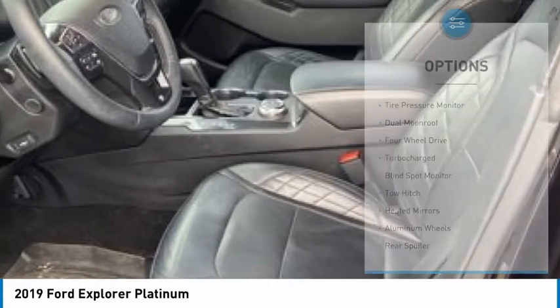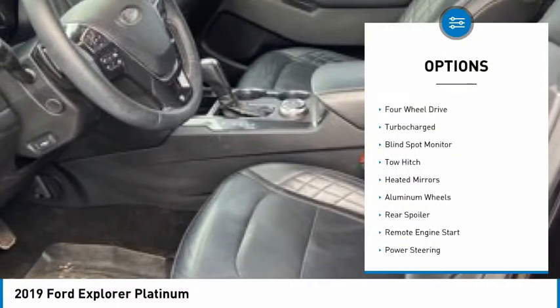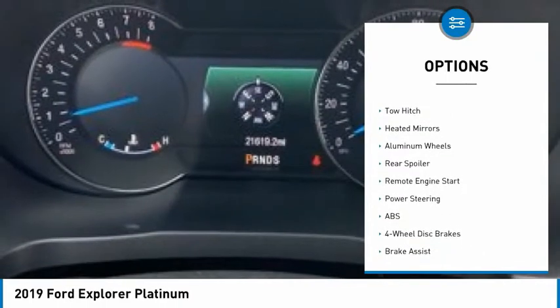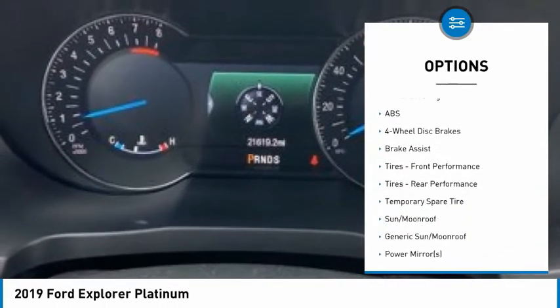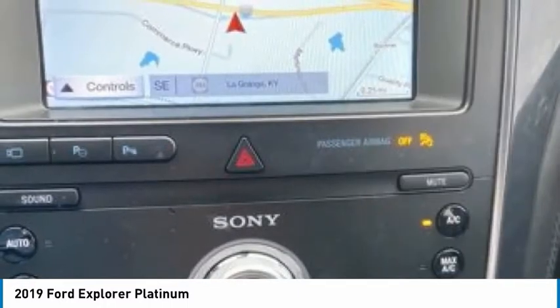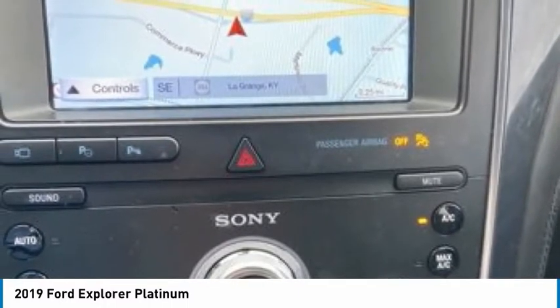Here are some of this vehicle's great options: tire pressure monitor, dual moonroof, four-wheel drive, turbocharged, blind spot monitor, tow hitch, heated mirrors, aluminum wheels, rear spoiler, and remote engine start.